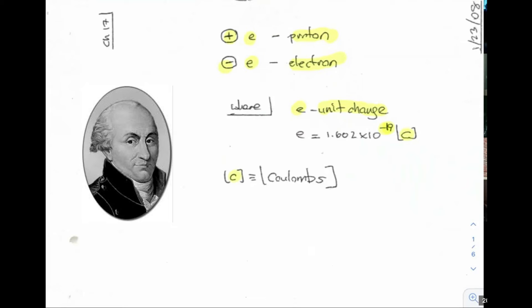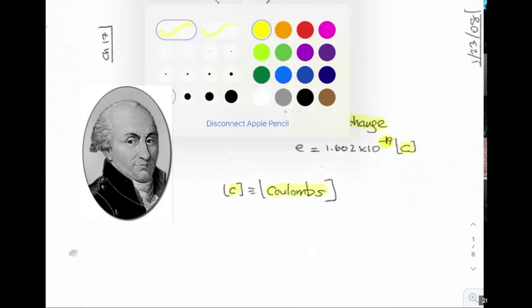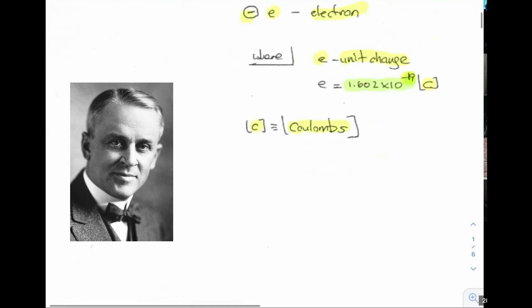The unit charge is going to have a value which is extremely small: 1.602 times 10 to the minus 19 coulombs. C stands for coulomb, named after a Frenchman who made significant contributions to electrostatics. This value was first measured here in Chicago in 1905 by Robert Milliken, who won the Nobel Prize in 1923.